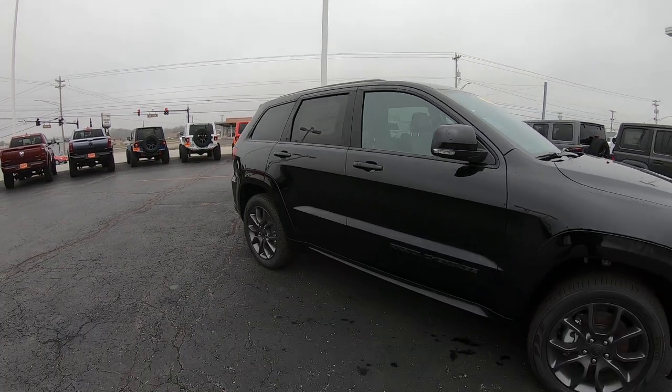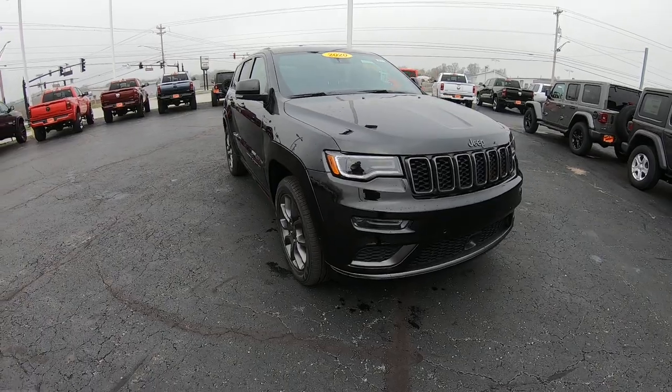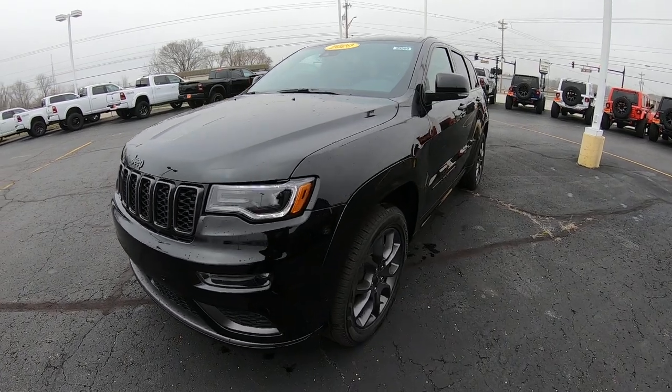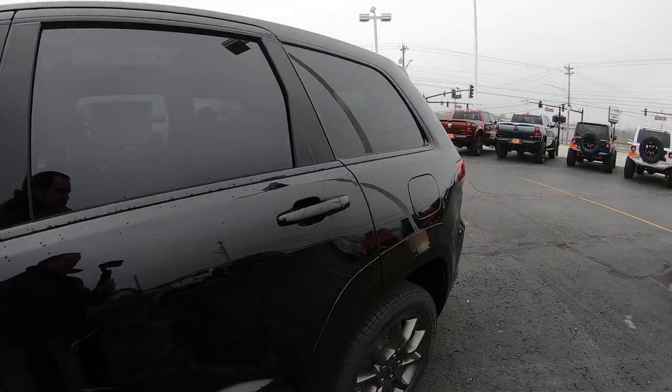Another nice feature in this Grand Cherokee is it does have the 5.7 liter Hemi. So if you're looking for either the power or the towing capability, this Jeep has it. And still with good gas mileage — you should be able to get into the mid 20s when it comes to fuel economy, if not a hair more than that.